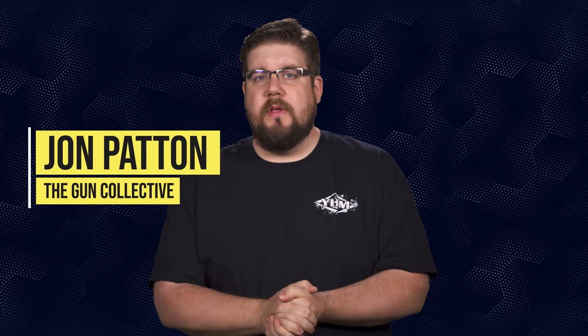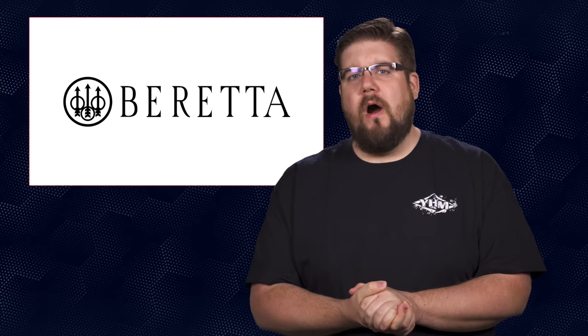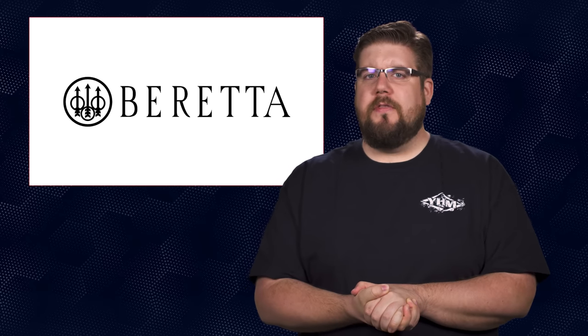Welcome back to another episode of TGC News, the only gun news show that covers things you actually care about. My name is Jon Patton. Shoutout to everyone watching this on an actual television. Let's kick this week's show off with some new handguns.